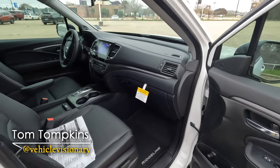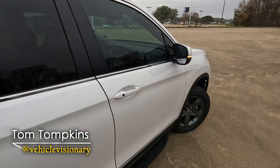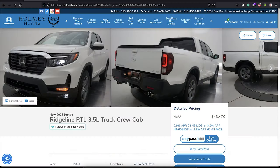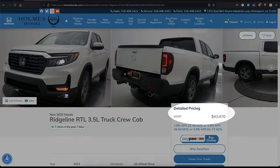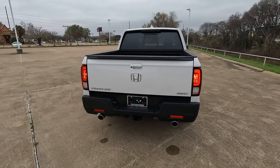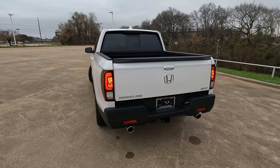This is the 2023 Honda Ridgeline, RTL trim level, borrowed from Holmes Honda in Shreveport, Louisiana. The price is on the screen right now, so that way nobody's asking in the comment section what the price is.